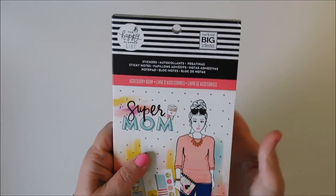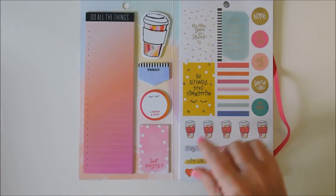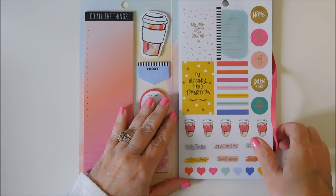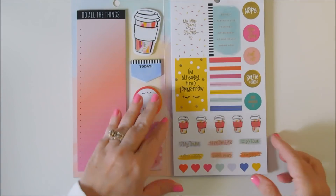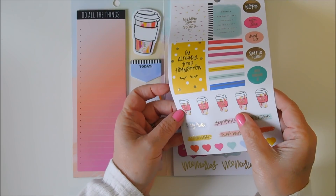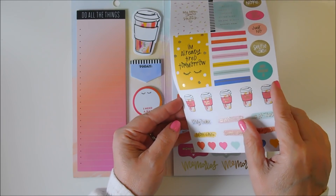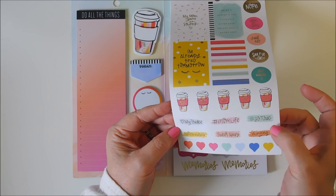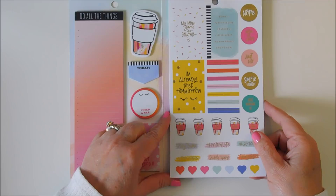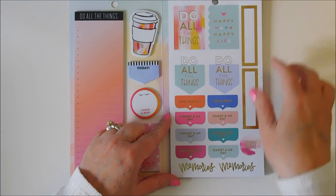Now we have Super Mom. Got your notepad — just winging it, I need a nap today, and your little coffee one. These are little brighter colors but not crazy out there. This says MomFuel — it's in cursive and I wasn't sure what it was saying. Love my tribe, mom life, so tired. I'm already tired tomorrow. Being a parent is like folding a fitted sheet — no one really knows how. I should get this for my daughter.